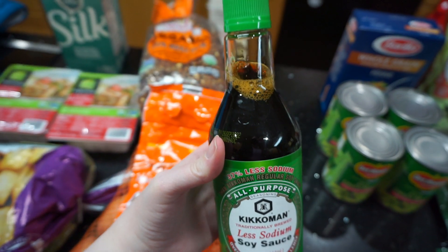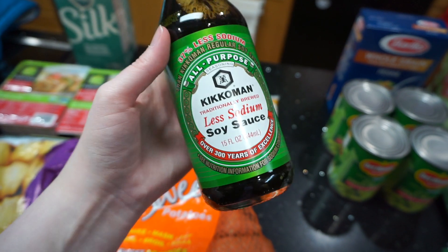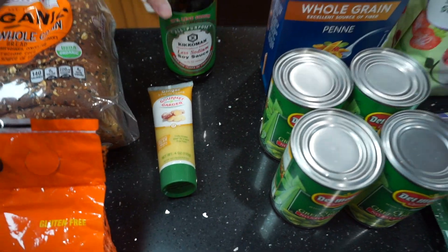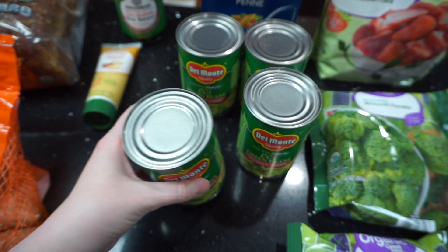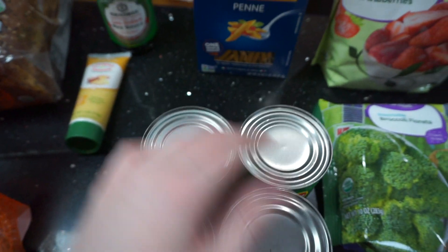I also needed some low sodium soy sauce — we're completely out of soy sauce, and I needed it for a stir fry recipe this week. And then you will see four cans of unsalted, no salt added cut green beans. These are for my puppy dogs — they love green beans, so they get it in their dinner every night.